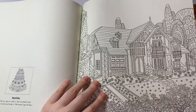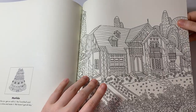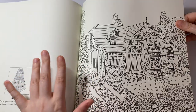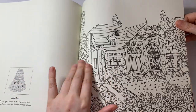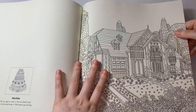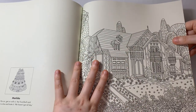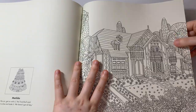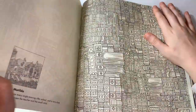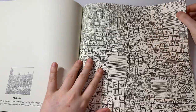That one's from Matilda. So you could, if you wanted to, look up the actual reference from the movie and colour it in the same colours. This one is Matilda, so you can colour in this building the same as Matilda's house — if I remember, it's yellow, but I can't remember the roof. I remember the house being a bright yellow.